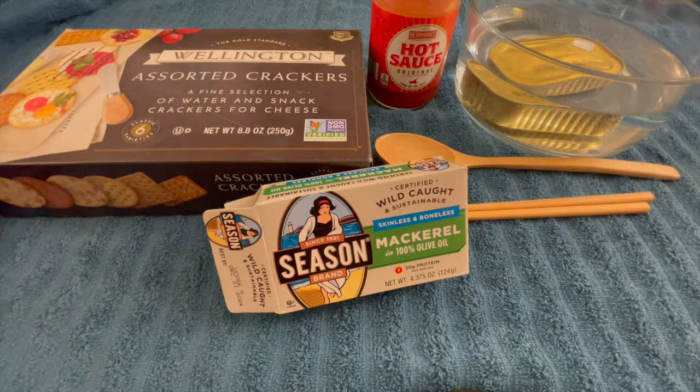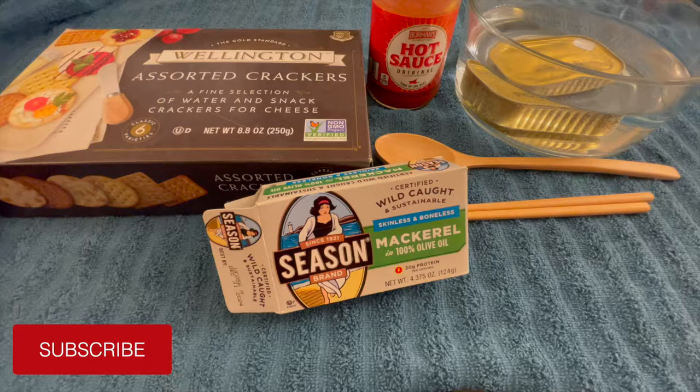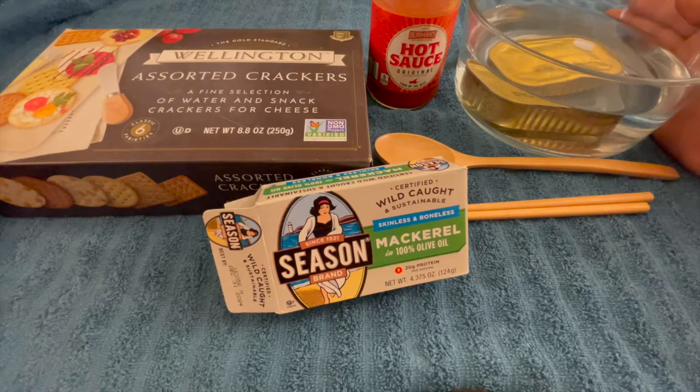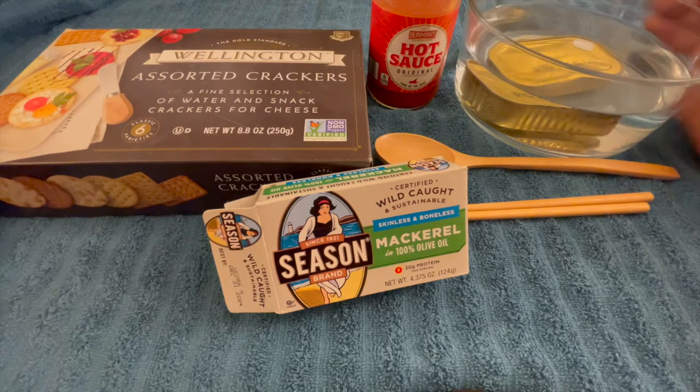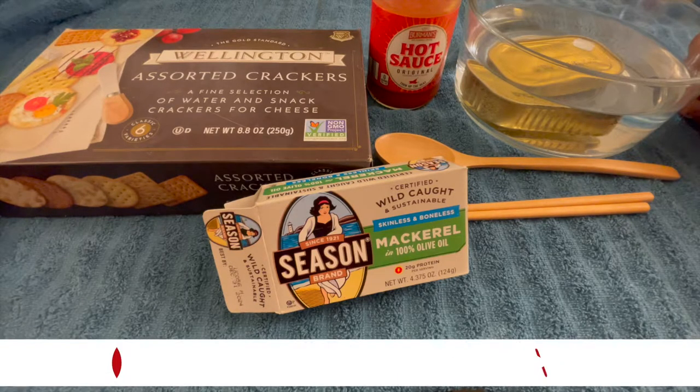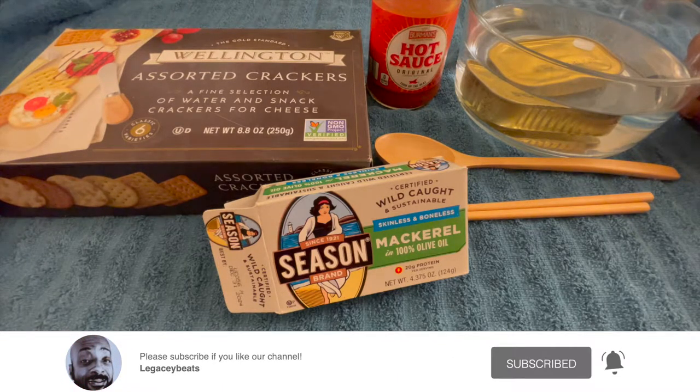What's happening, everybody? It's your boy Legacy Beats, and we are here to try some wild-caught, skinless, boneless mackerel in 100% olive oil sauce by the brand known as Seasons. It's going to be incredible. I already got high hopes for this one — I've heard all the talks about this one, this has got to be good. I got my water nice and warm today, warmer than usual. When it first got here it was a little hot to the touch. We're going to go right from the can on this one, just like if you were opening it up outside.